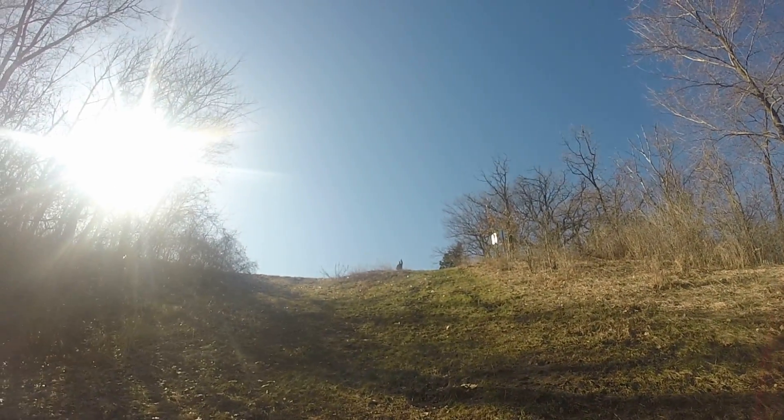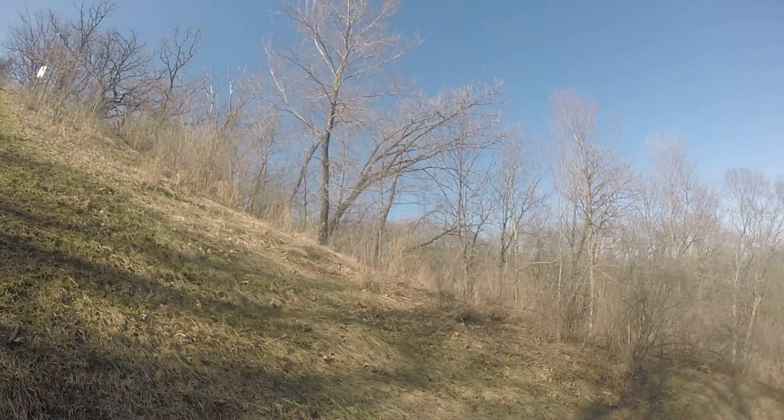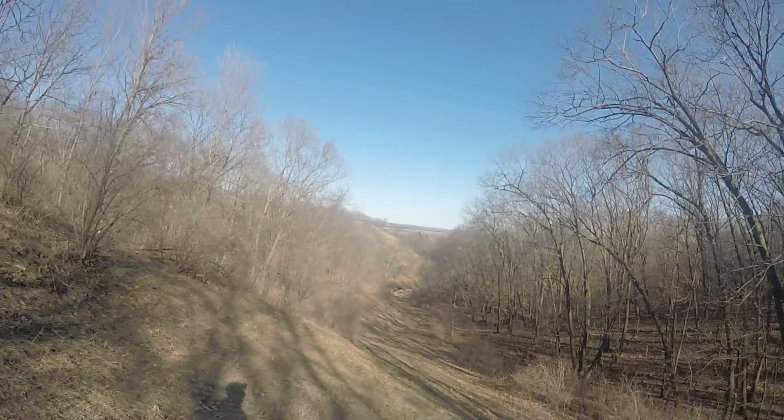I'm filming from the top of the hill that we just came down, and now I'm slowly walking down the hill.